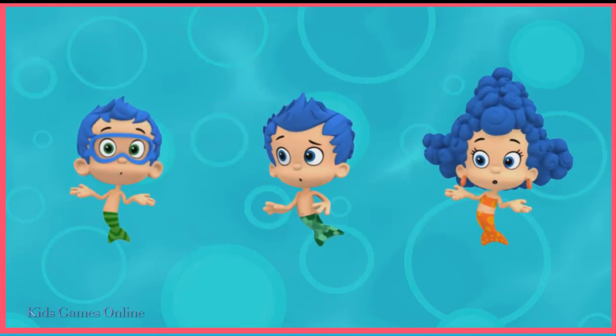Uh-oh! Only one of these guppies is supposed to have blue hair. Who is it? Gil has blue hair.